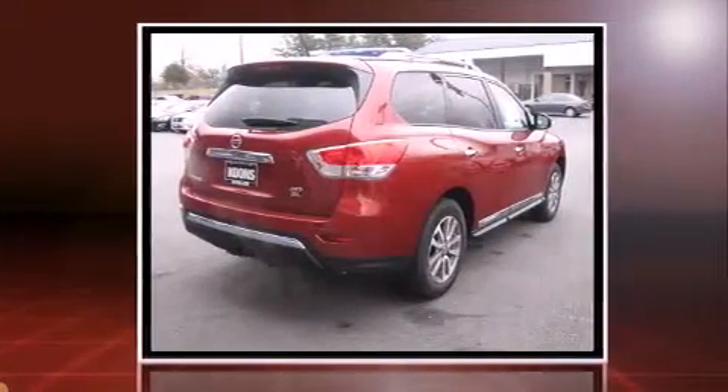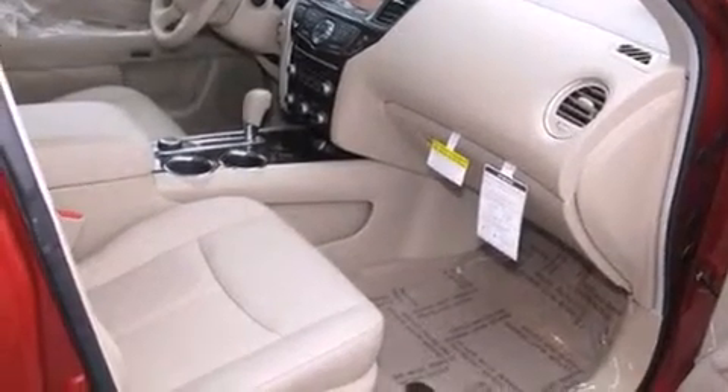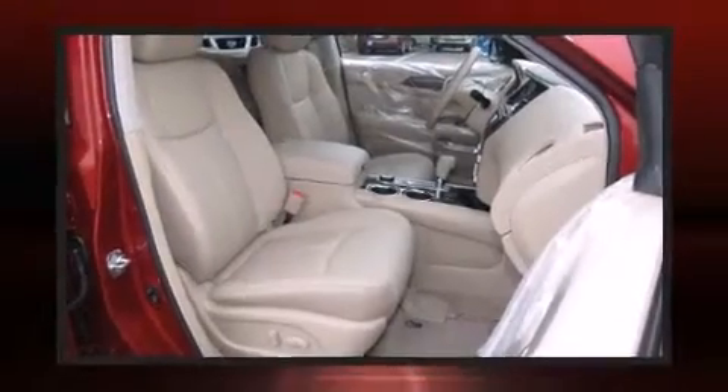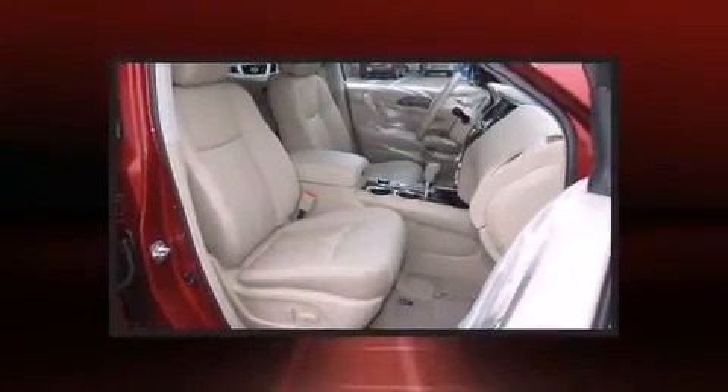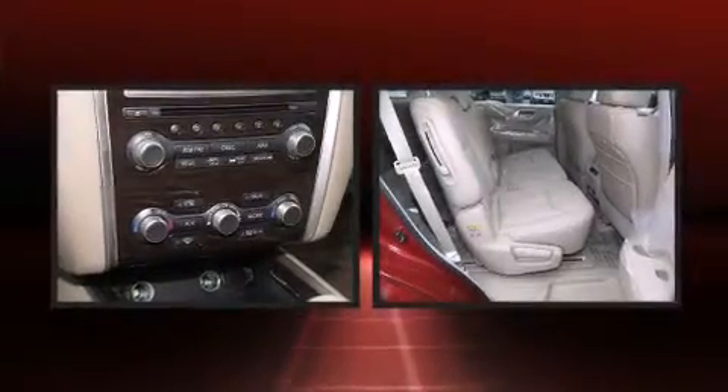It includes heated seats, leather upholstery, a tachometer, a power seat, a power liftgate, rear wipers, and seat memory. Passengers in the third row enjoy seat-back reclining functionality, providing an extra level of comfort and convenience.